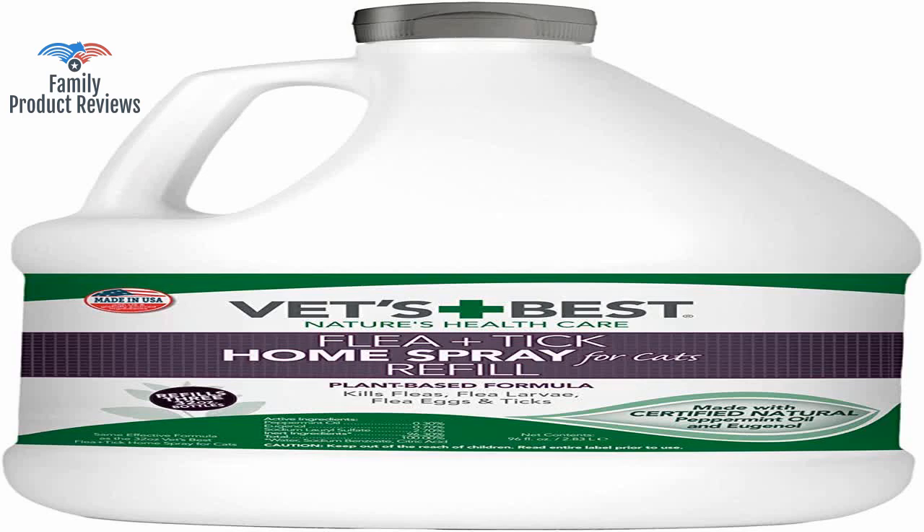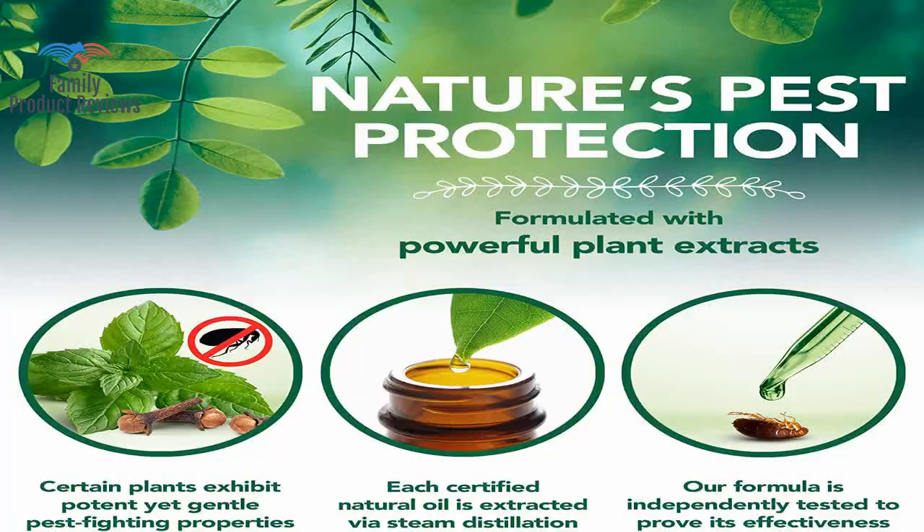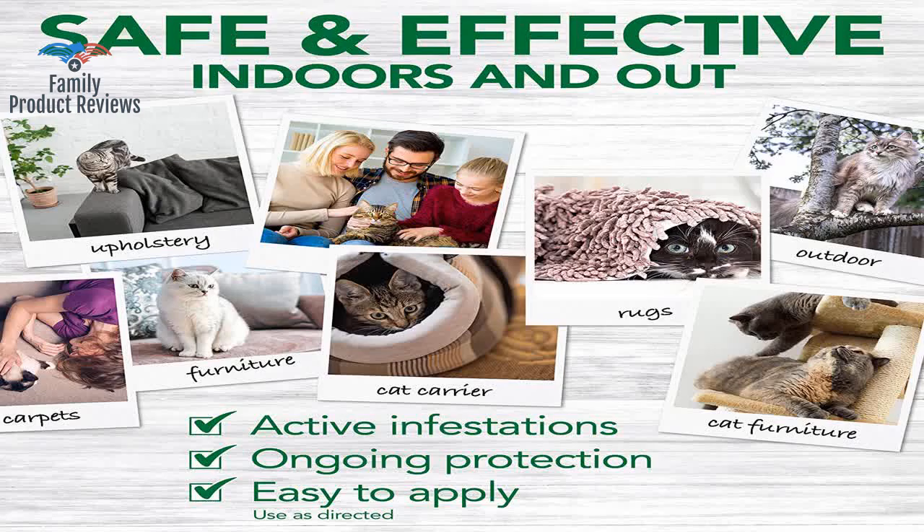Minimize laundry loads by cleaning and then putting away pet beds, blankets, or small rugs, and put them in a place in your home untouched by your pets.